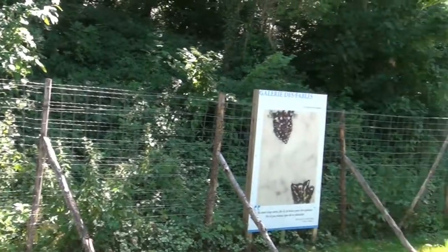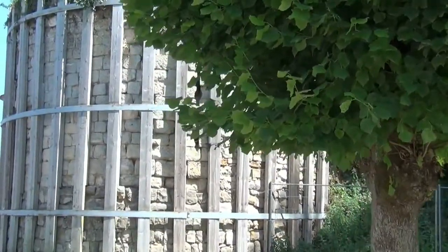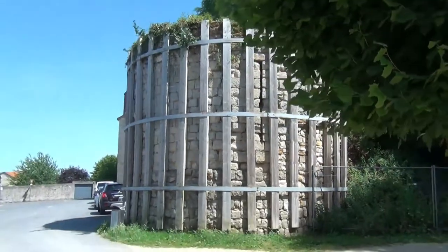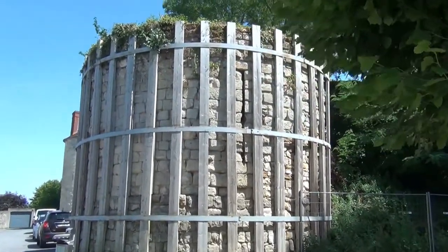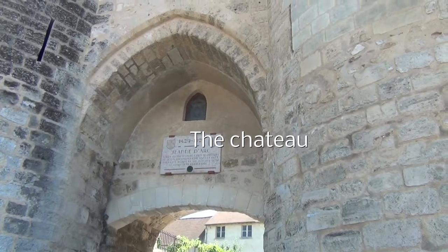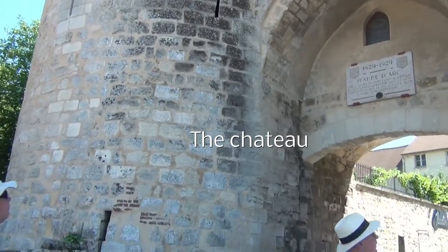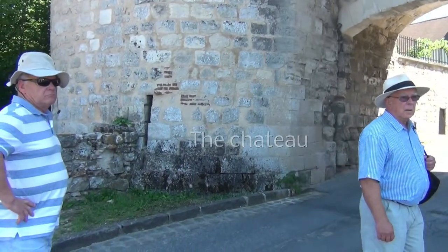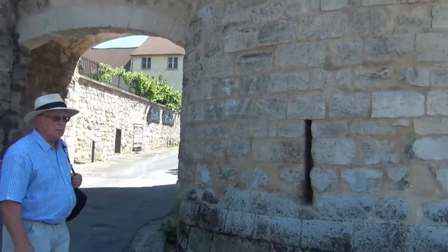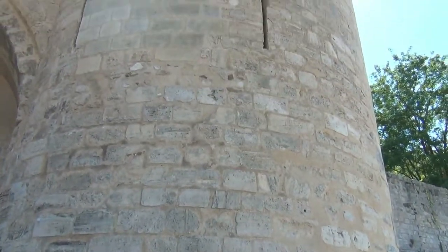And he made a very famous stained glass window in Reims. The town of Chateau Thierry was a fortified town with four entrance gates like this one. Of course, all that was pulled down by the Revolution. And this is the only remaining one, dating back to the early 13th century.